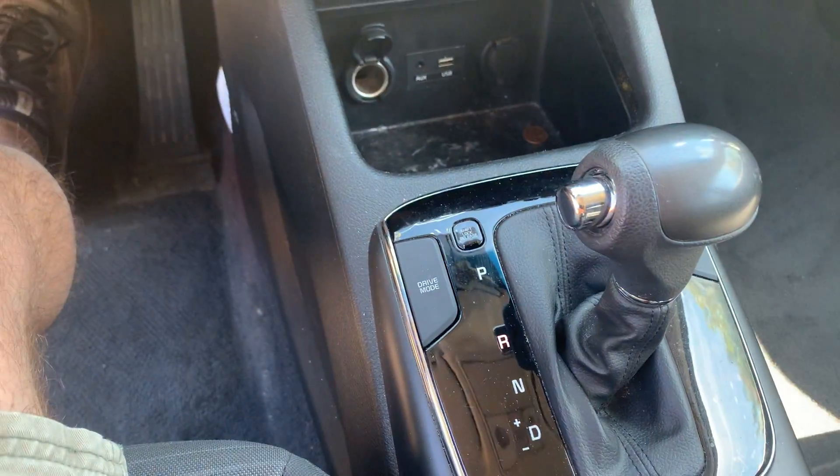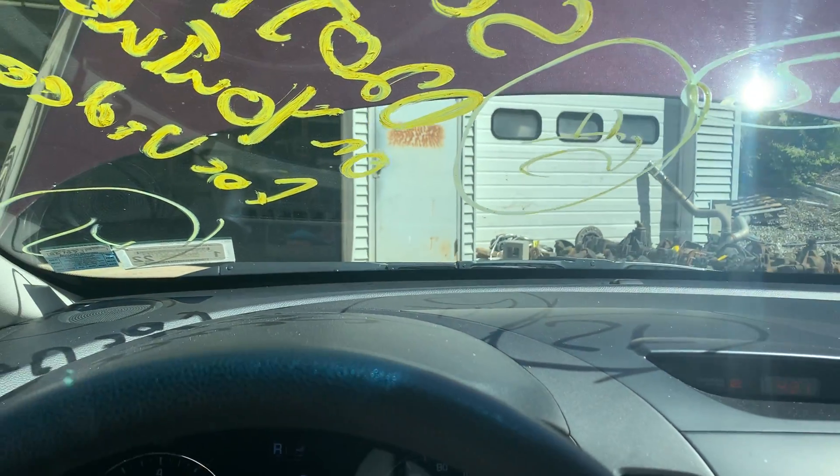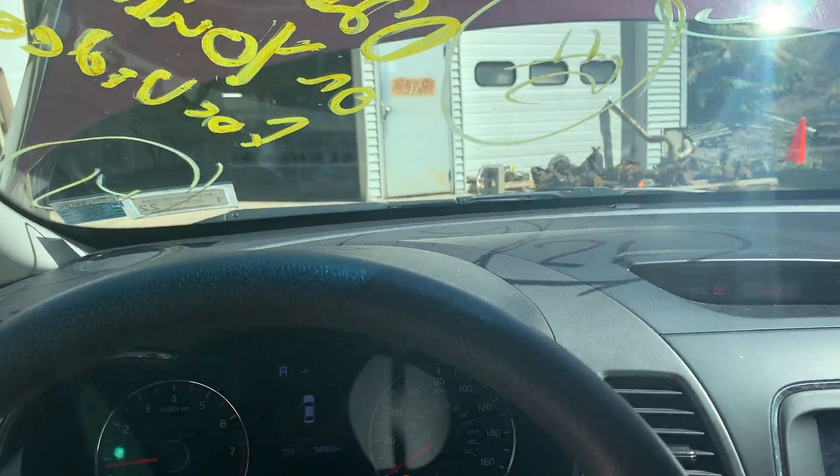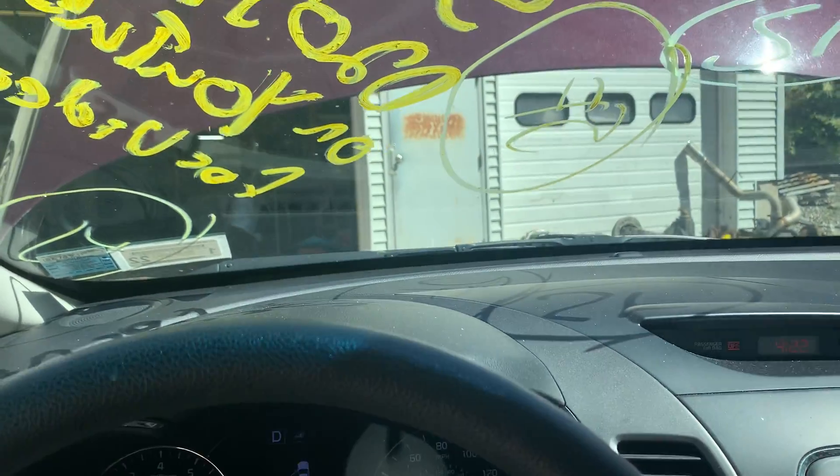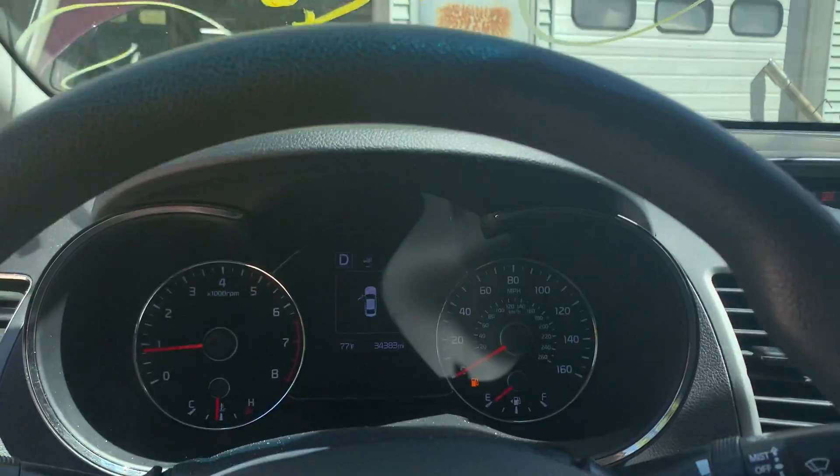Revs up good. Automatic transmission. We drove it around the yard when it came in. Tranny shifts through all the gears real nice. It shows that it goes into reverse and drive.